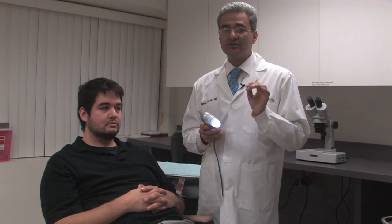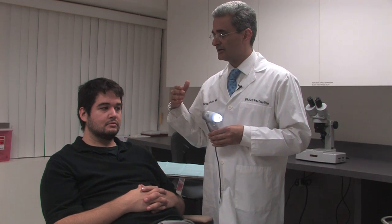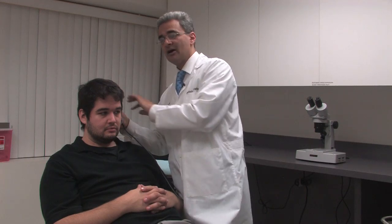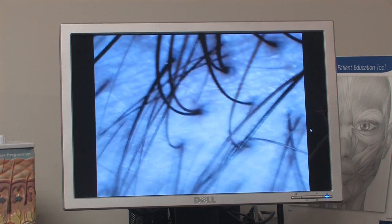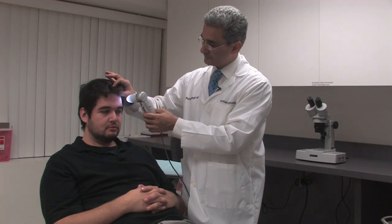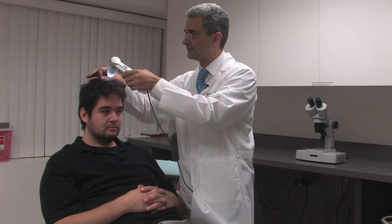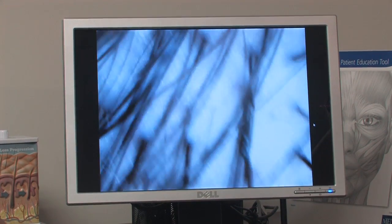If anyone has more than 20% of fine hair or miniaturized hair at any area, that means he or she has active hair loss. So in order to do that, I use the microscope on the donor area and evaluate the thickness of hair — the same thing with the front, corners, top, and crown areas.